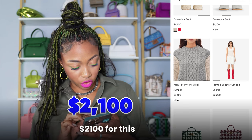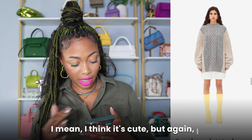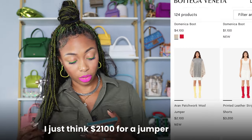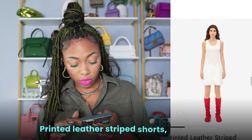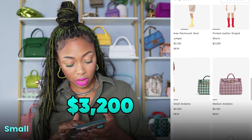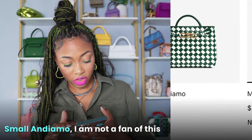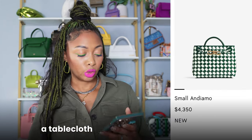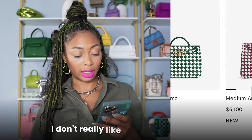$2,100 for this jumper — I mean, I think it's cute, but again I think it's one of those pieces where you can find the same look for cheaper. I just think $2,100 for a jumper is crazy. Printed leather striped shorts — $3,200. Small Andiamo — I am not a fan of this checker print at all. It's like green and white; it looks kind of like a tablecloth printed onto a leather bag. I don't really like it.